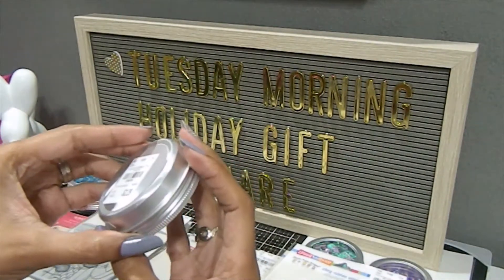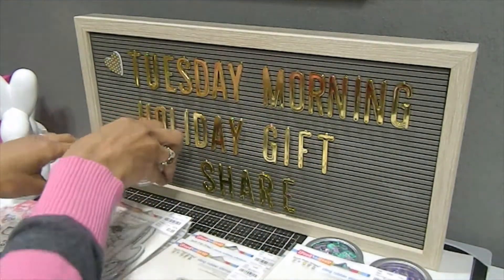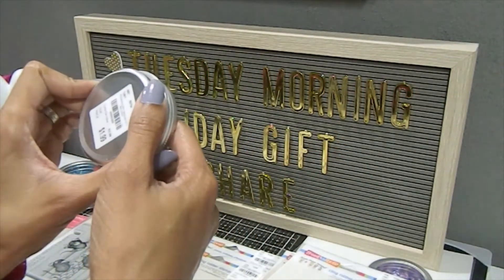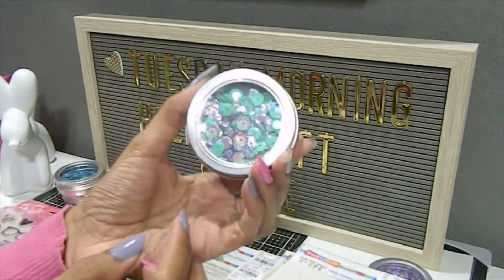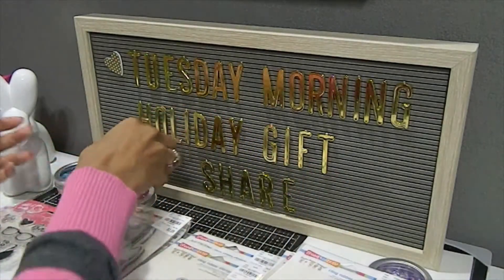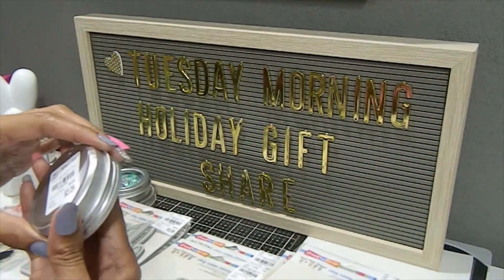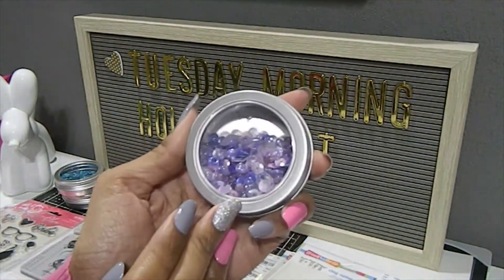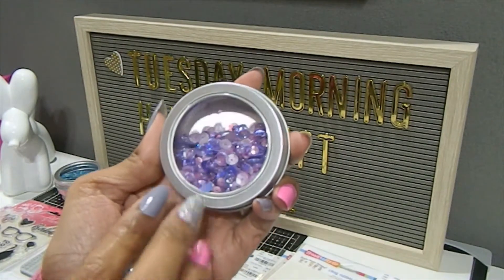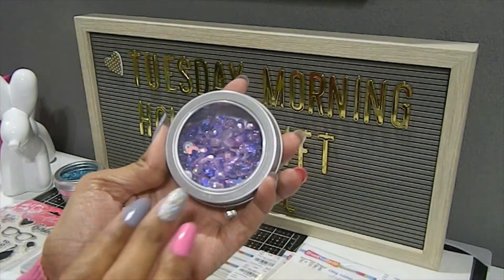This one here is called Peppermint. And this one here is called Pegasus — look at those colors, they are absolutely beautiful. And last but not least, he found this one right here which is called Unicorn. This one is absolutely gorgeous and it has some other little pieces inside there that are clear. I'm really excited about this one — I love those colors.